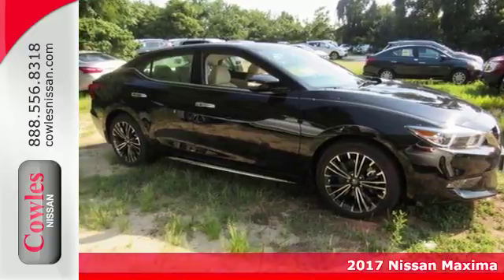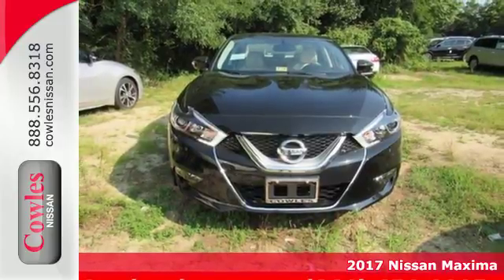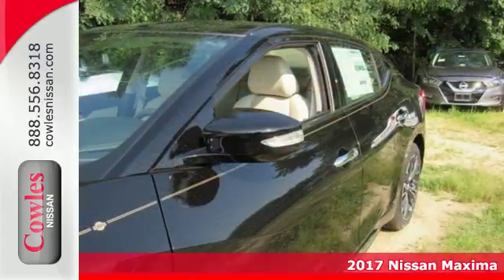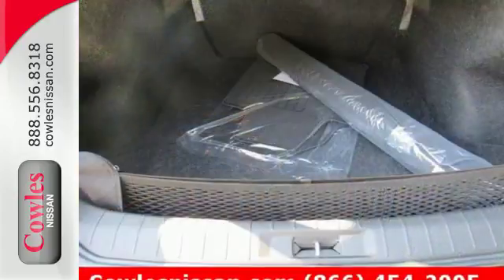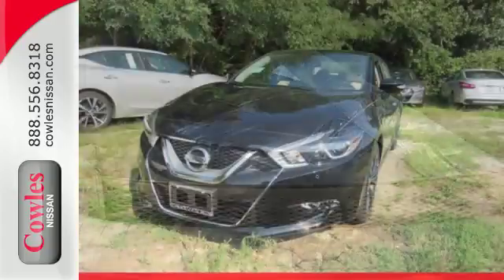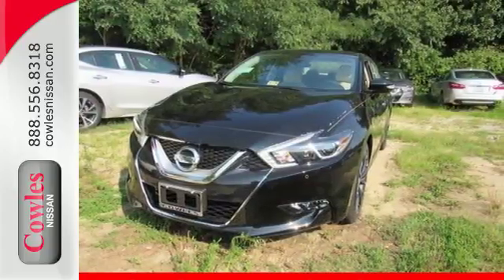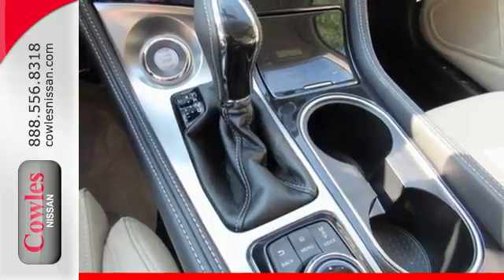Here's a 2017 Nissan Maxima. If you're looking for something that is much more than a practical sedan, you've come to the right place. While this Maxima is a practical sedan, it is also a thrill ride powerhouse. It has an aggressive look that advertises the 300 horsepower that eagerly awaits in the 3.5-liter V6 engine.